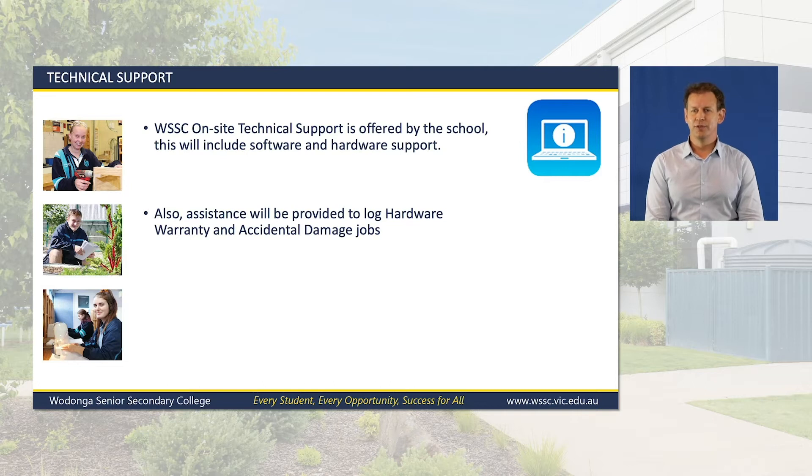On-site technical support: the Senior College has heavily invested in personnel to ensure students have all the ICT support needed. We have four on-site support staff dedicated to ensuring the student notebook program and senior college systems are always supported. We provide hardware and software support to all students Monday to Friday and will log and follow up all warranty and accidental damage claims on a student's behalf.